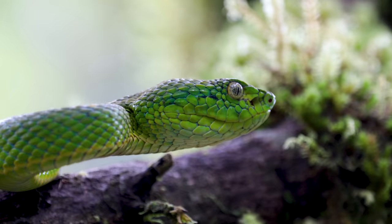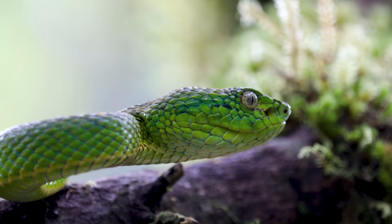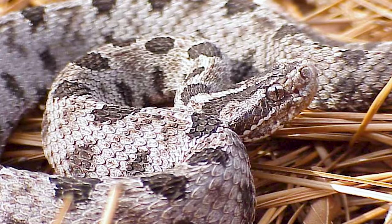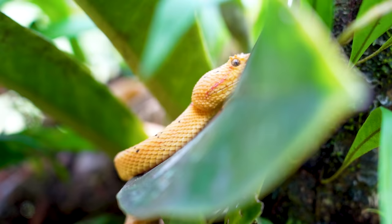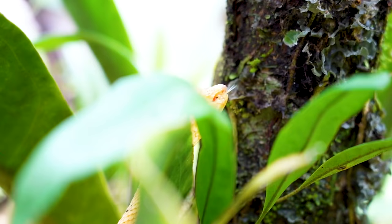Number five: arboreal vipers. Here's why I'm putting them in a different category — a lot of people in the US keep things like copperheads or even pygmy rattlesnakes, things that are native to where they live and don't have a super potent toxin in their venom. Usually they're hemotoxins, so it's not going to shut down your organs, and that makes them a little more manageable.